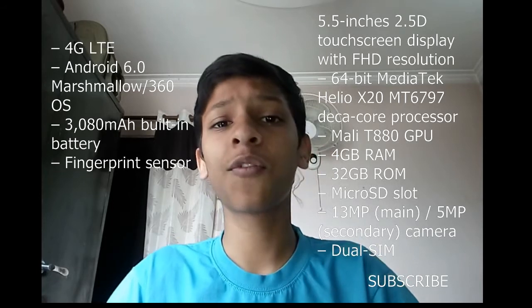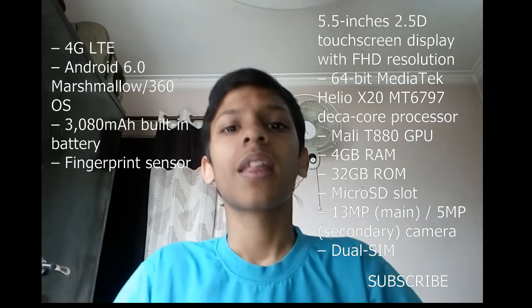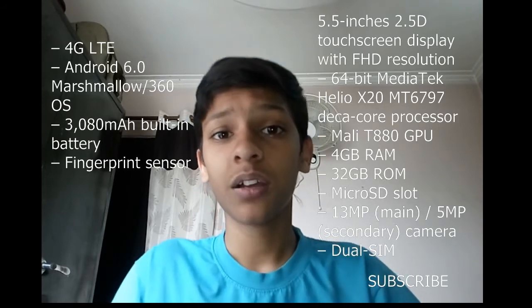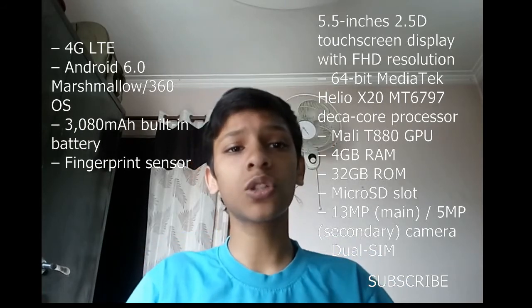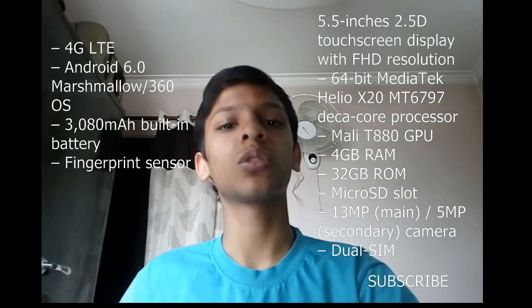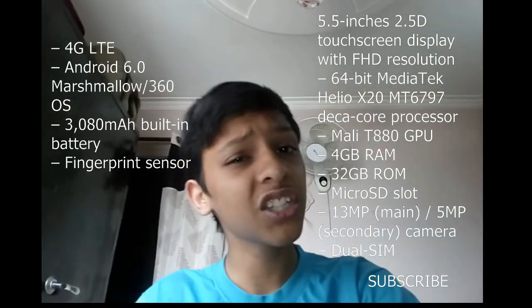If you haven't answered the poll yet — what do you want me to buy as a camera? Options include a great camera smartphone like a Moto G4 or a DSLR. To access the poll, click the 'i' option and check it out. Subscribe to my channel. This is Anir from Tech2Heights.